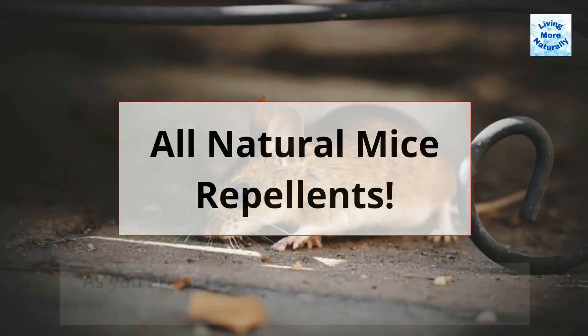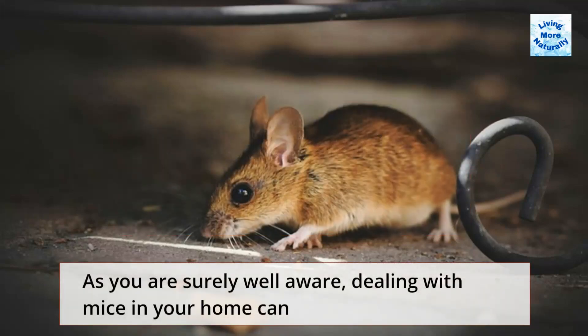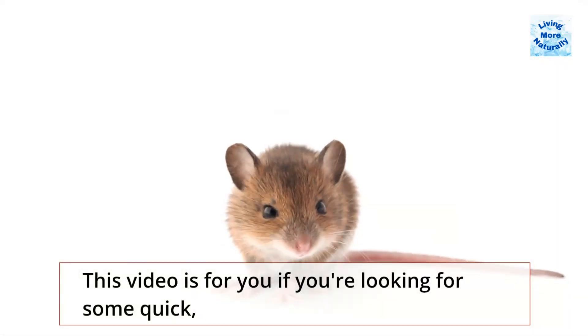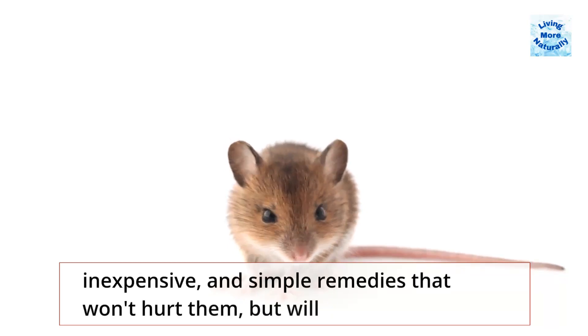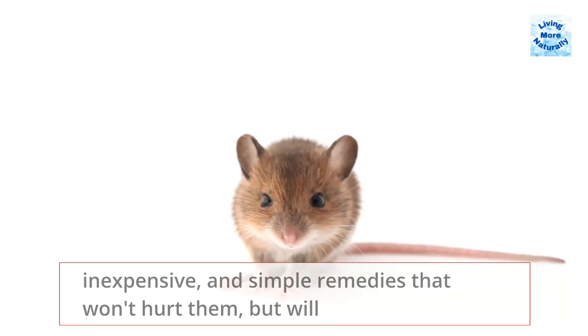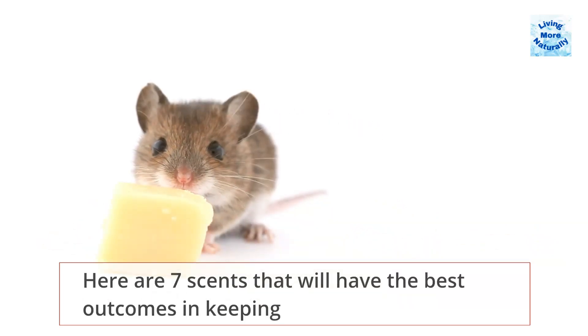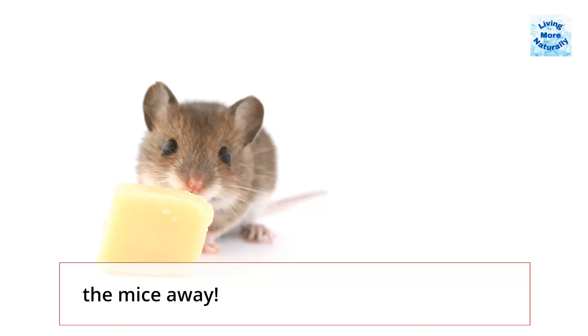All Natural Mice Repellents. As you are surely well aware, dealing with mice in your home can be extremely difficult and costly. This video is for you if you're looking for some quick, inexpensive, and simple remedies that won't hurt them but will keep them out of your house. Here are 7 scents that will have the best outcomes in keeping the mice away.